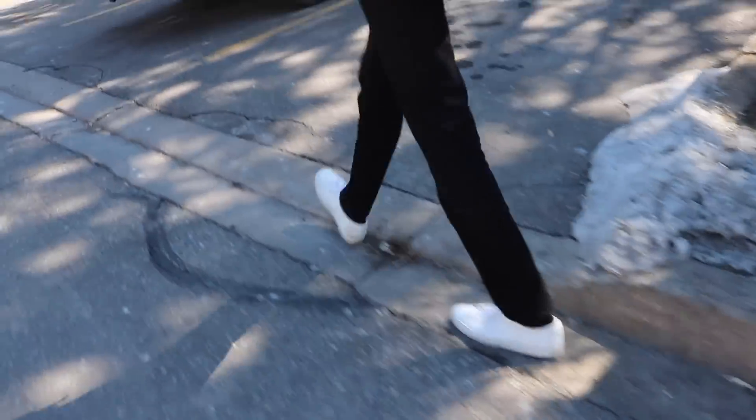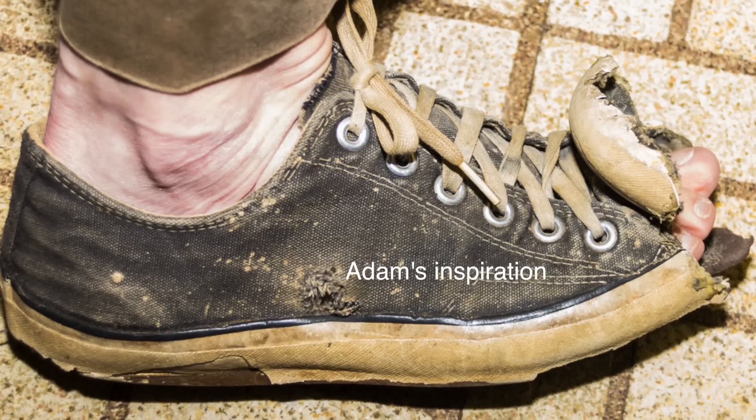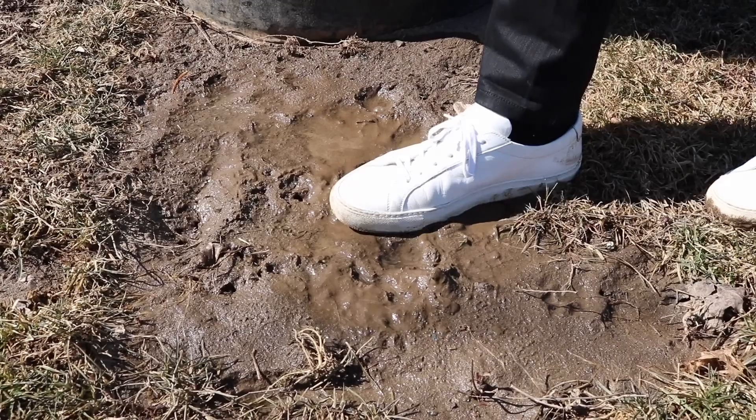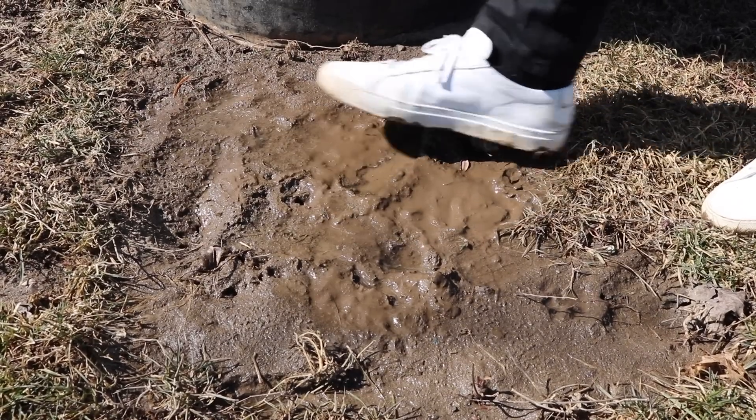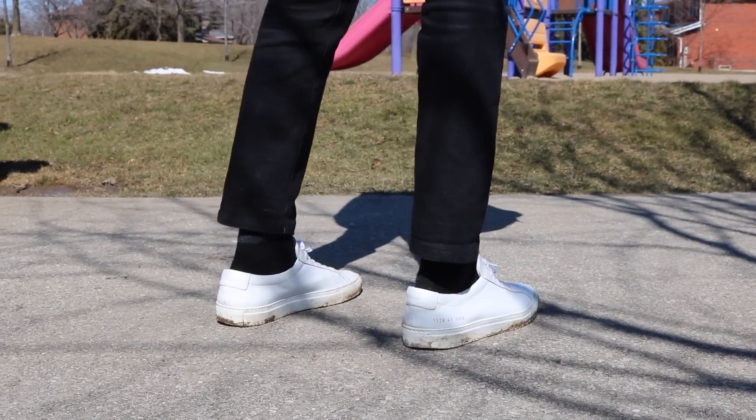Today we're going to be determining if Common Projects are really worth it. I purchased the white Achilles Lows around six months ago and pretty much just treated them as beaters. I've had friends tell me they look good beat up, and I've seen people wear them beat up and I think they do look good. So I didn't treat them any differently than you would treat a pair of Vans — slap them on and walk. I wore them in rain, through mud, through dirt, and I would not even untie the shoelaces when I put them on.